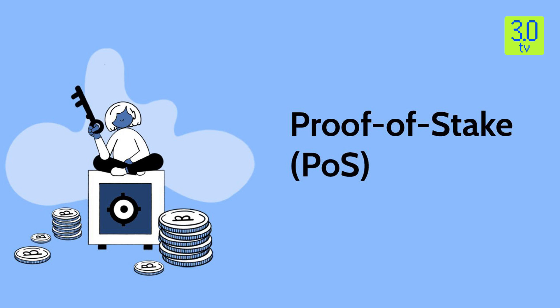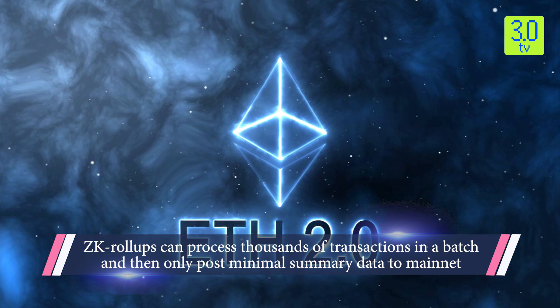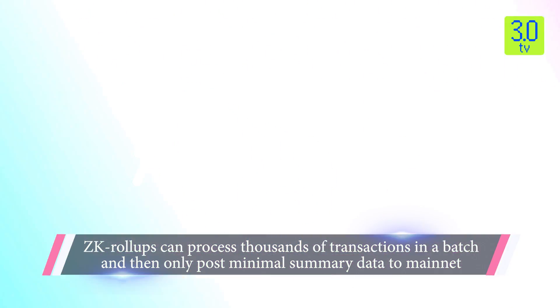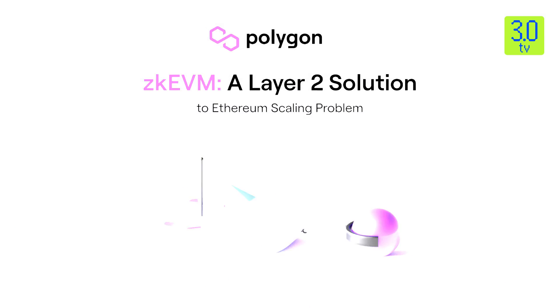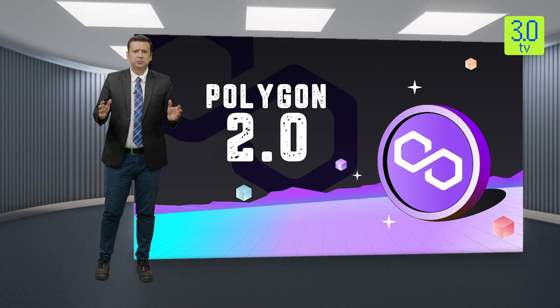Polygon operates a proof-of-stake sidechain network called Polygon POS, which runs parallel to Ethereum and hosts notable crypto apps such as Uniswap and Aave. It also manages a layer-2 network based on ZK rollups named Polygon ZK EVM, complementing its existing proof-of-stake chain. The team is preparing to create additional layer-2s that leverage ZK rollups, one of the two most adopted solutions designed to scale Ethereum with off-chain computations.